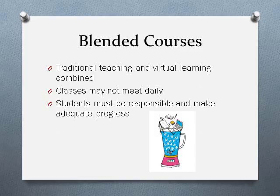Your course selection sheet will show both blended and non-blended options for these courses. Selecting a blended section does not guarantee that you will be enrolled in a blended course because seats will be limited. Students who select a blended course must be responsible and make adequate progress throughout the semester, even though they will not meet as a class daily. All blended classes are indicated on your course selection sheet and have an asterisk next to the title.